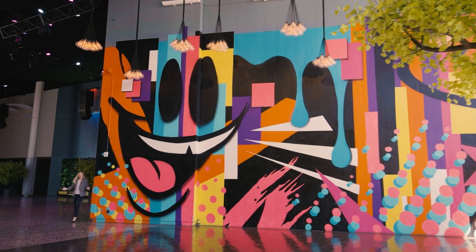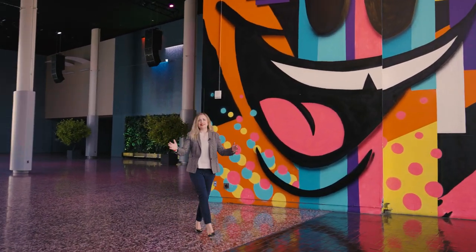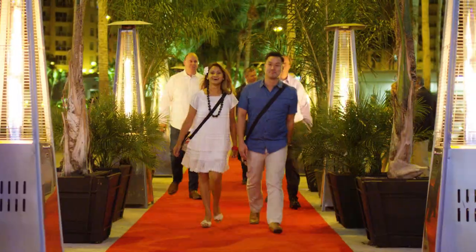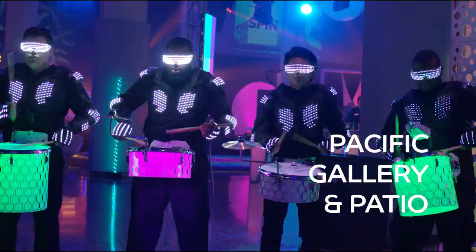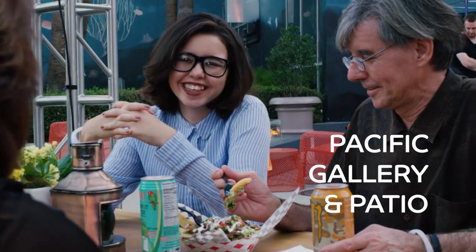Step right out of the ballroom into our Pacific Gallery and Patio, where you can host an amazing indoor-outdoor event for up to 2,000 under the stars — or bring it inside. It's completely up to you. Take advantage of all our turnkey assets and watch your event transform into one that will leave your guests talking about for years to come.